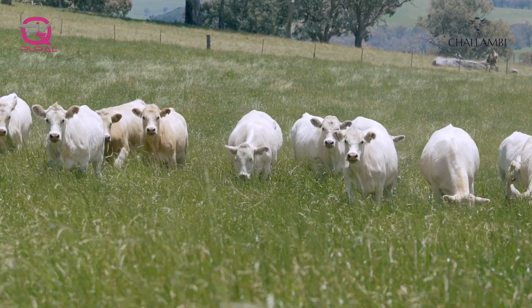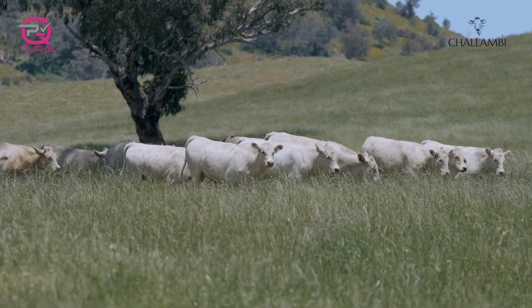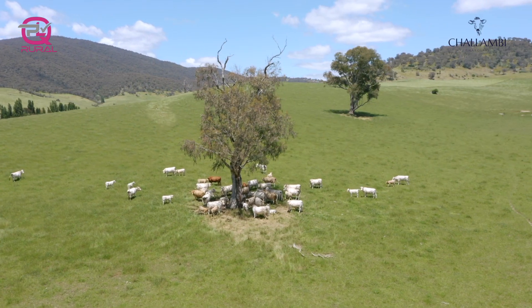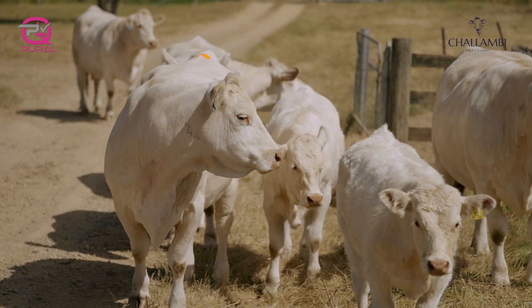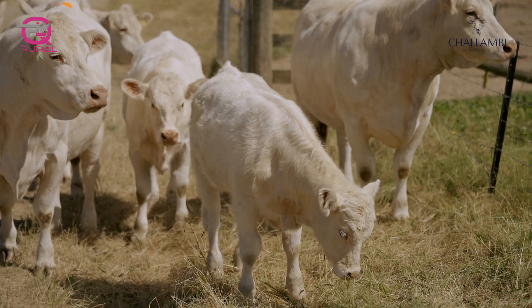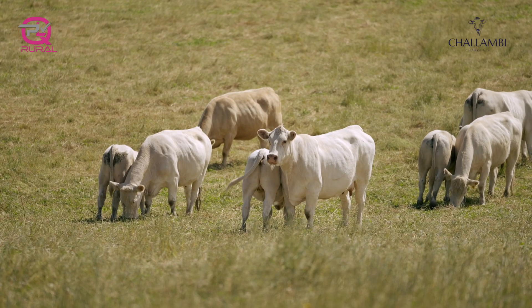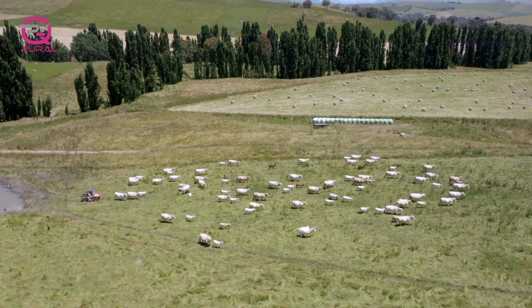Our new donor coming along is the Q-28 female — she's actually a daughter of the J-6 cow, the Montana Silver. She hasn't got any progeny in the sale but she's a cow to watch in the future. And then we have our new donor, Estella 336. She is a Sentinel Ruler daughter, an older cow and new to us — she's the top priced cow out of Palgrave in 2017. She has been flushed with some Jehu sons and will be coming along in future sales.